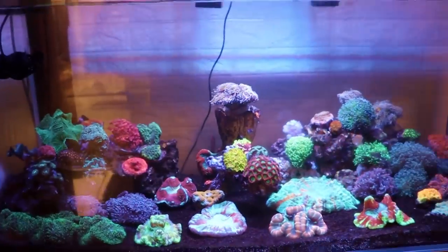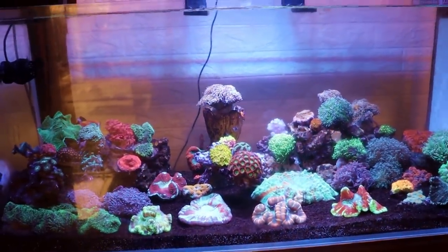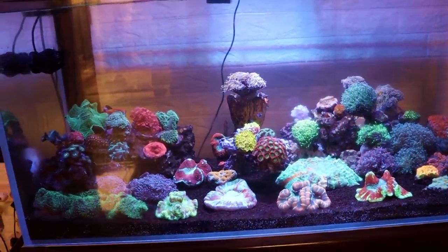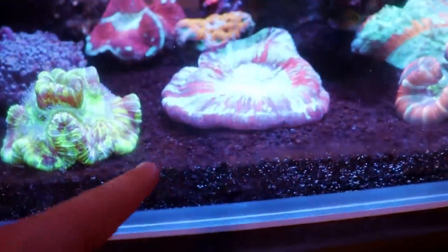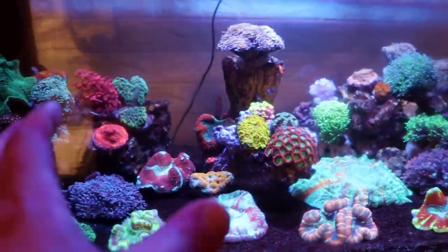It looks like it's probably a 90-gallon, 100-gallon tank. It's a very nice tank, they've done a great job. I like the black sand — you don't see that too often but it gives a very nice contrast against the corals, and everything's super healthy in here.